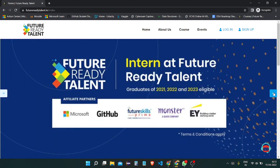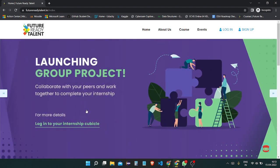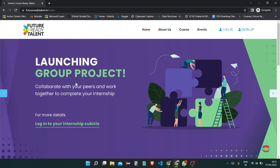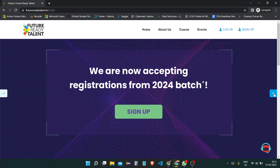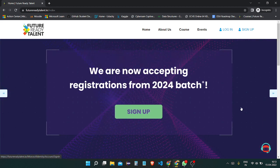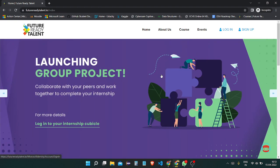Here is the Future Ready Talent Program, which is sponsored by Microsoft and lots of other companies as well. The partners include GitHub, Future Skills Prime, and Evai. They are now accepting the 2024 batch as well — meaning 2022, 2023, and 2024 batch students are eligible for participating in this.